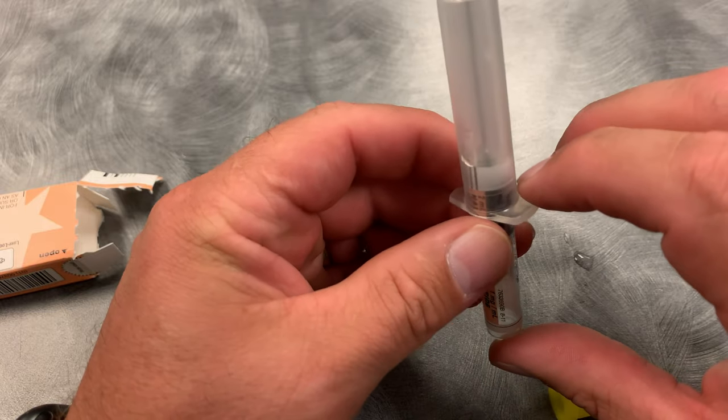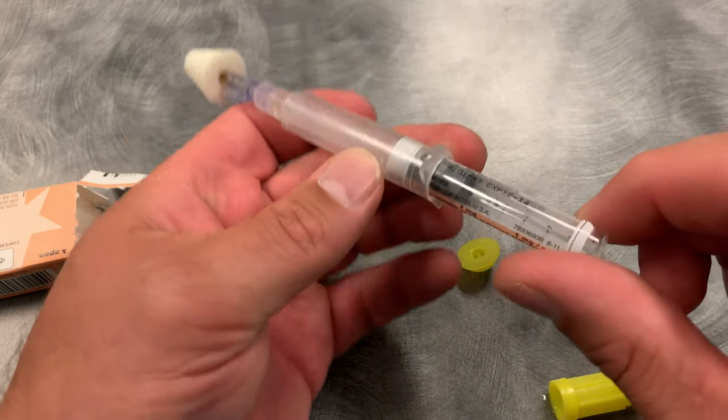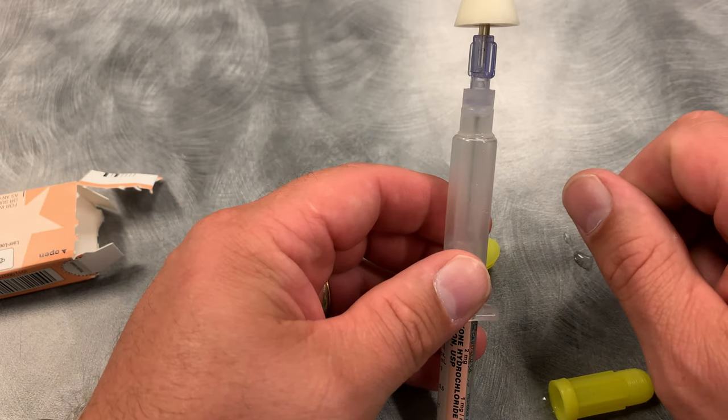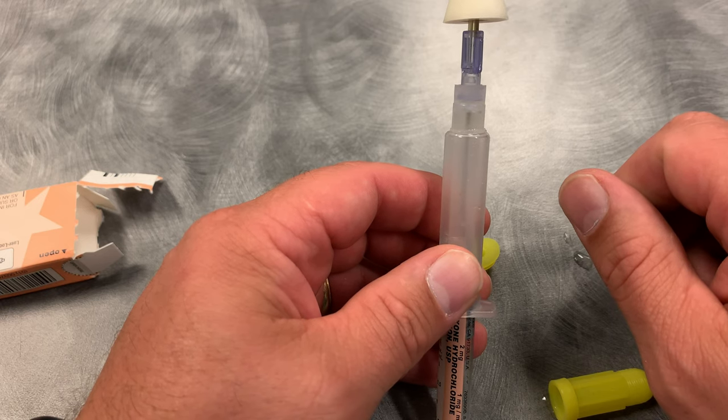Normally we would expel the air out of this — you can see there's a little bit of air in there. Normally you would have to expel the air, but because we're giving this intranasally, we don't have to worry about expelling the air. I have another video on that.